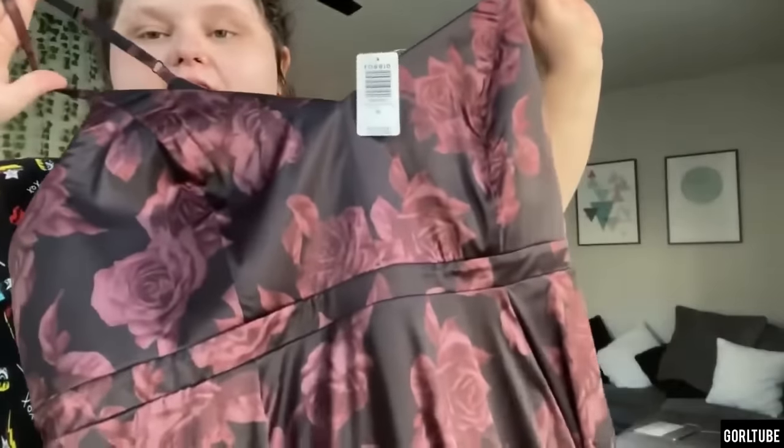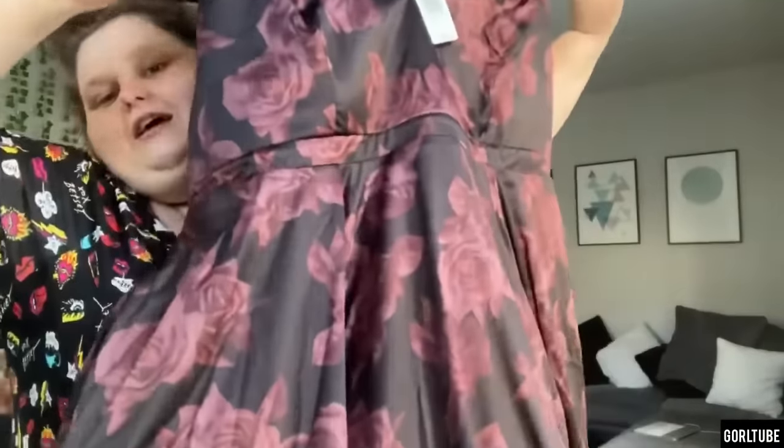This feels a lot more fancy than what I originally thought it was gonna be like. Look at the colors! This one was the most expensive one I got at $139. Wow, yes, this dress was $139, and we're about to try it on. Here we go.